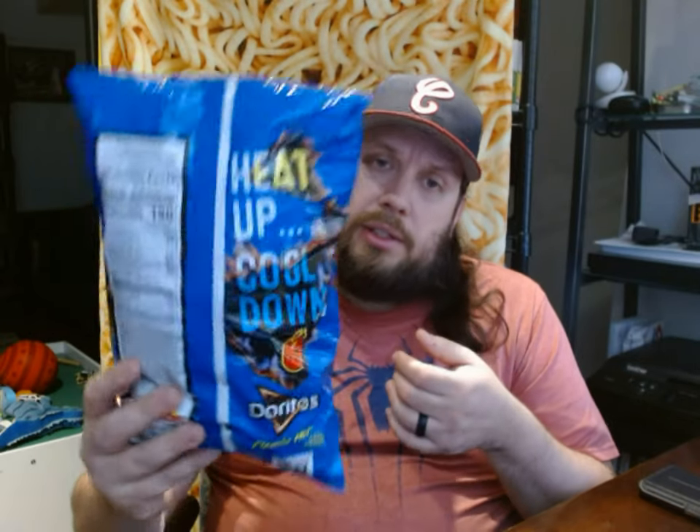I have not tried these yet — I'm pretty sure they're fairly new. Doritos Flamin' Hot Cool Ranch Edition. It doesn't say limited time, it doesn't say special edition, while it does say 'heat up, cool down.' So will this be a permanent stay on shelves for Fritos, Doritos, and other brands?